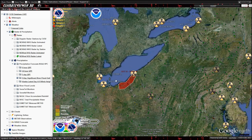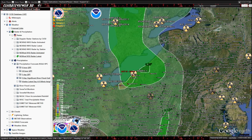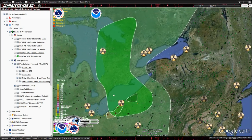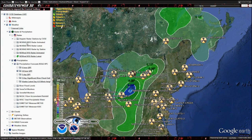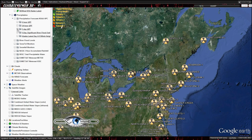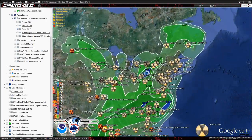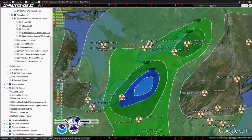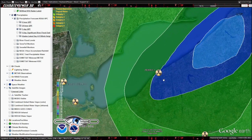Let's take a look at the rainfall. If you go here to precipitation forecast — this is the six-hour forecast. That's where the rain is expected to fall in the next six hours; not much. The 24-hour forecast, and the five-day — that's where we're expecting the majority of the rain over the next five days. It looks like it's going to continue to rain pretty heavily over the Perry Nuclear Plant over the coming days.